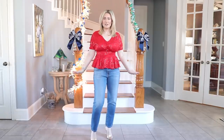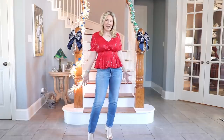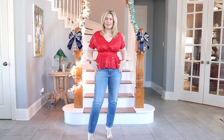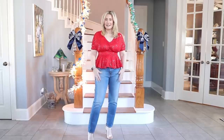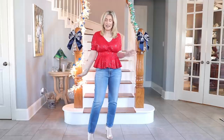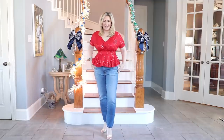You could obviously pair this with a million other things — a gorgeous skirt, dressier pants. You don't necessarily have to wear jeans. If you have the figure and confidence to wear Spanx leggings as pants, I think this would look amazing too — but I love this look. It's a lot of fun.